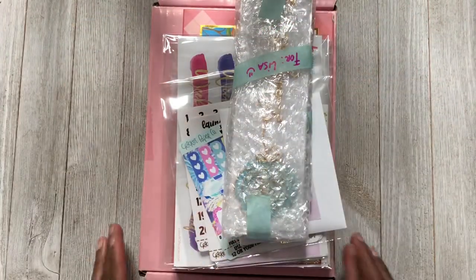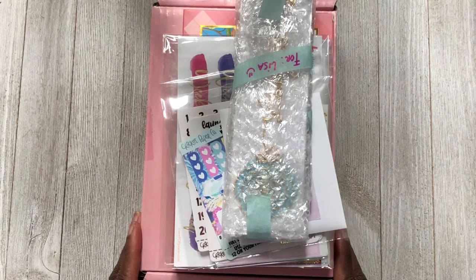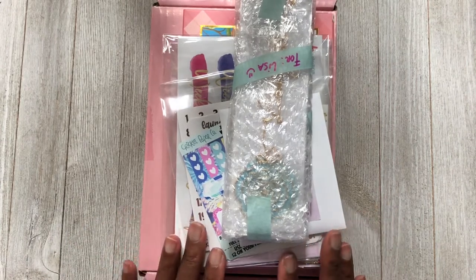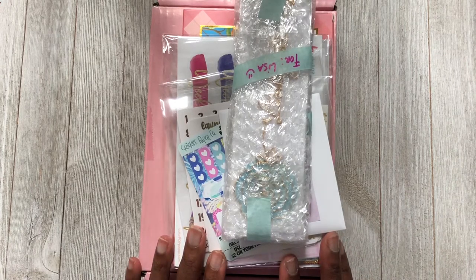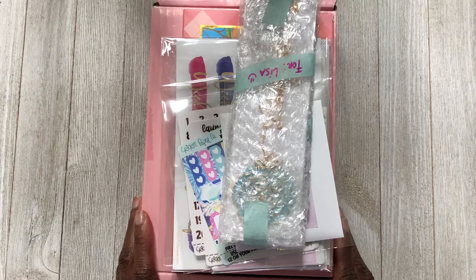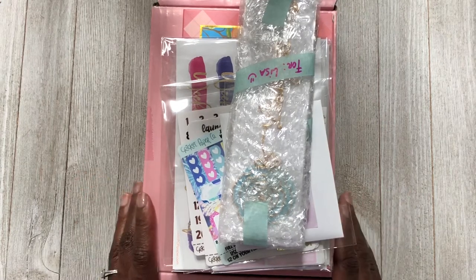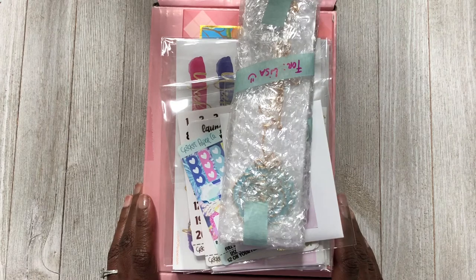Hey y'all, it's Lisa here and welcome back to my channel. Today we have a new Friday Things — we have quite a few items to get through, so we are just going to go ahead and jump into this sticker haul, accessory haul, and subscription box haul. Let's get started.